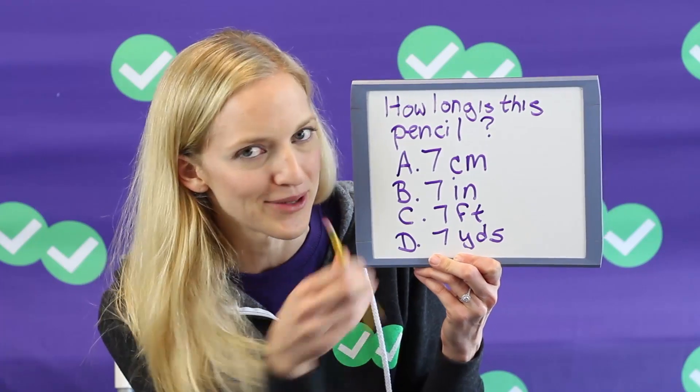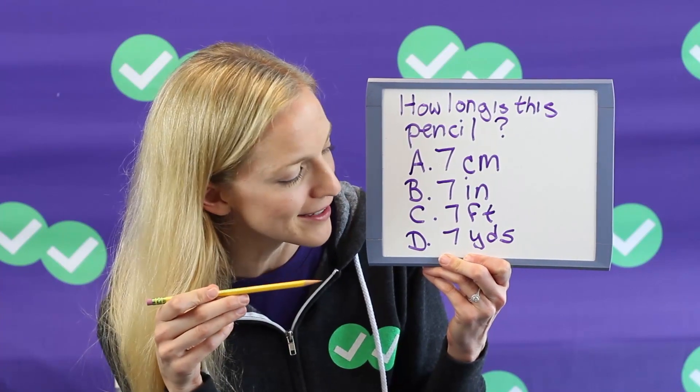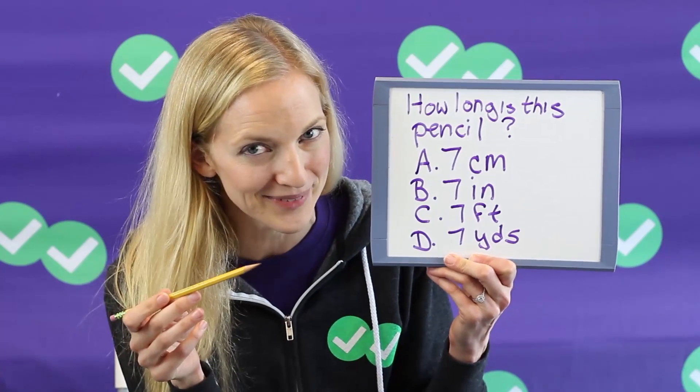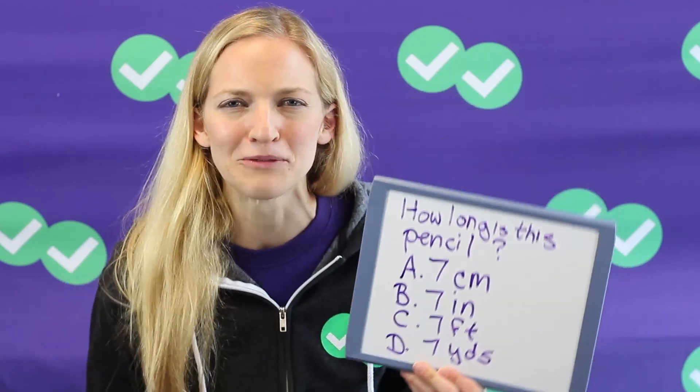Now as long as you know what these units mean, you could probably guess that the answer would be B, seven inches, just using a little common sense. So why does this common sense just go completely out the window when you're taking the ACT? Because you're nervous, because you're getting caught up in all those calculations, and you forget to check the question after you get an answer and make sure that your answer makes sense.